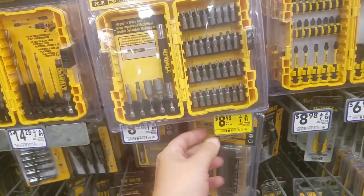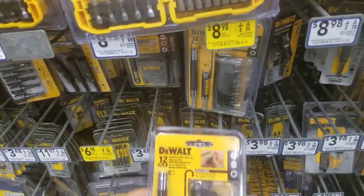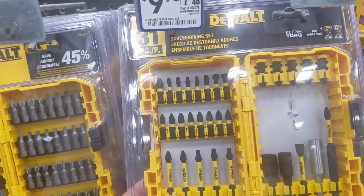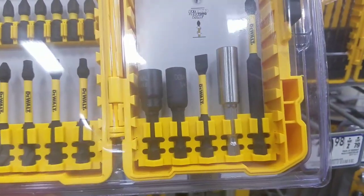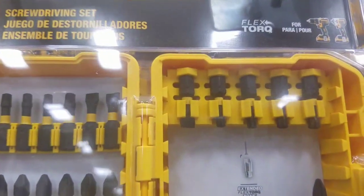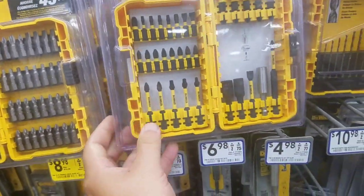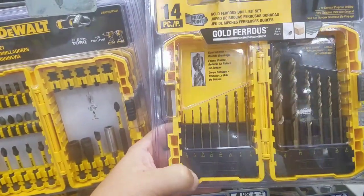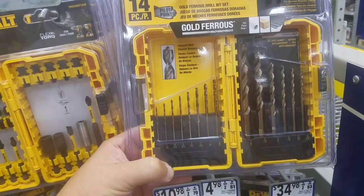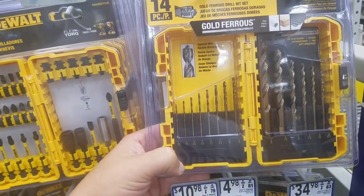I got some good bits here and this one's $10 still — this is a great day at Lowe's. This is the flex torque — you get a couple nut drivers and a nice extended set, 31-piece Bosch. And look at this — $10 for titanium bits. This is the set I think I have. I love DeWalt's drill bits, probably my favorite — the pilot point 14-piece gold set.